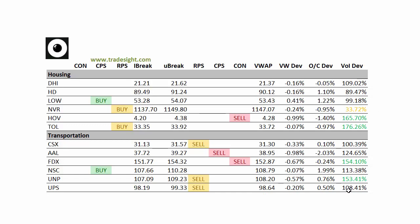Transportations — a lot of downside signals here today, so this group is definitely down on the south side. FedEx and UNP both have volume bumps, so keep an eye on these short tomorrow.